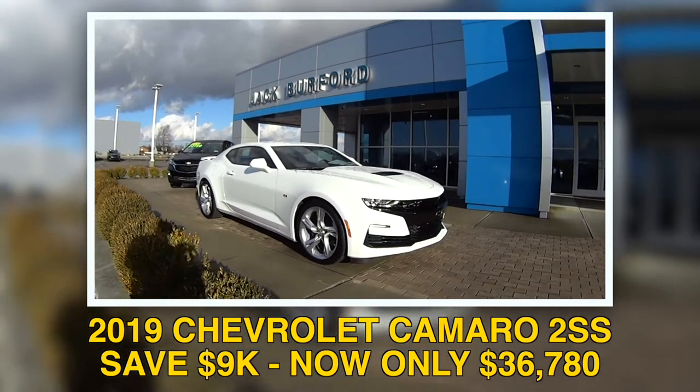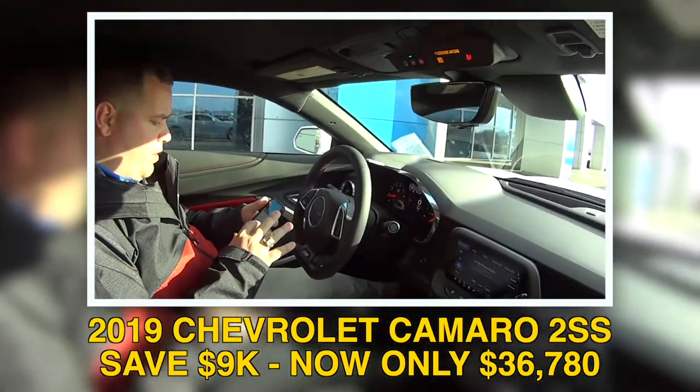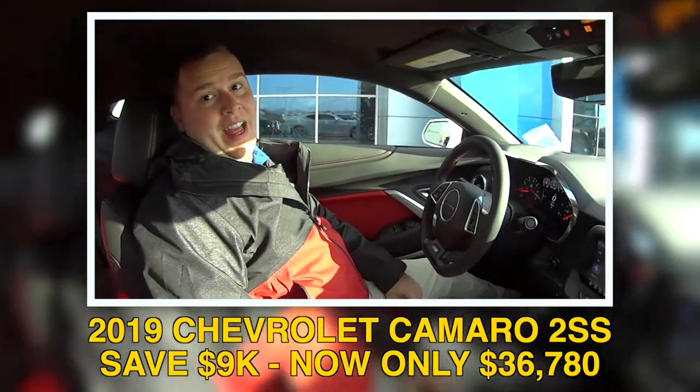Wow, that's huge. Let me pull this back up here — and it's gorgeous on the inside. Red and black interior. Yeah, we're selling this vehicle right now for $36,780. Wow. The sticker on it is $45,780. Holy smokes.